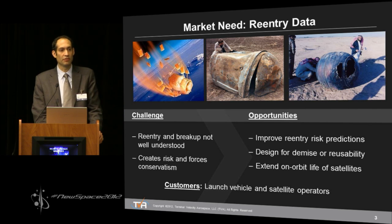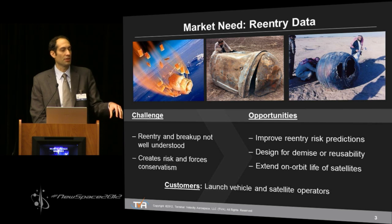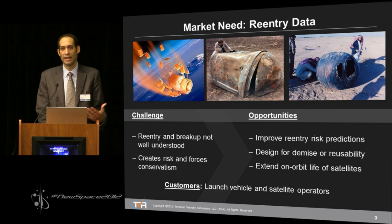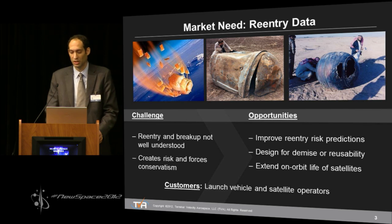There is also the benefit of extending the on-orbit life of satellites. Satellites currently carry propellant they must use to intentionally deorbit themselves at end of lifetime. But if we better understood what was happening during reentry, we'd be able to allow those satellites to stay on orbit longer. The revenues those satellites generate are on the order of several hundred thousand to several million dollars per month — so this is a significant benefit.